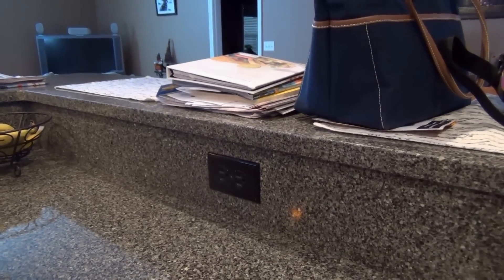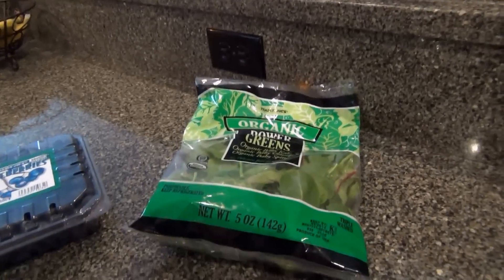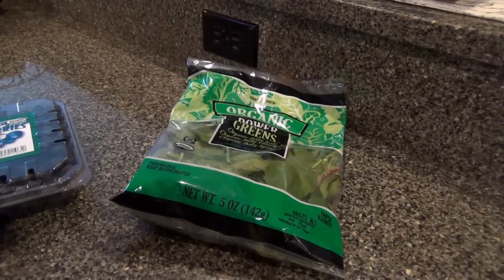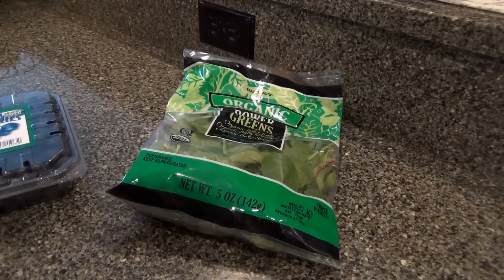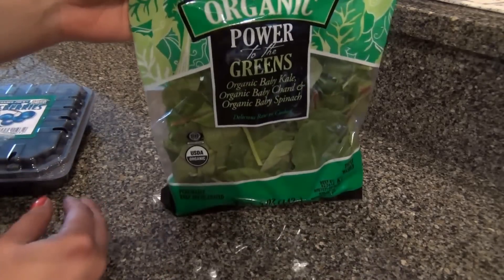Hey guys, I have a Trader Joe's haul for you today. I had to take my mother to an appointment and it was near a Trader Joe's, so I did my shopping there. Today's Friday, so tomorrow — Saturday — I'll do the regular shopping for the rest of the family.